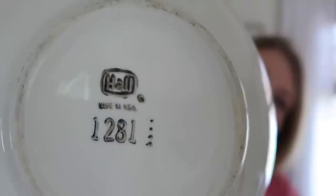I think it was a dollar ninety-nine. I also found this big bowl — it's really heavy. On the back it says Hall, made in USA, 1281. It would be nice as a serving dish. And then the last thing I picked up is probably my favorite — I just love these little tea cups so much, they're so pretty.